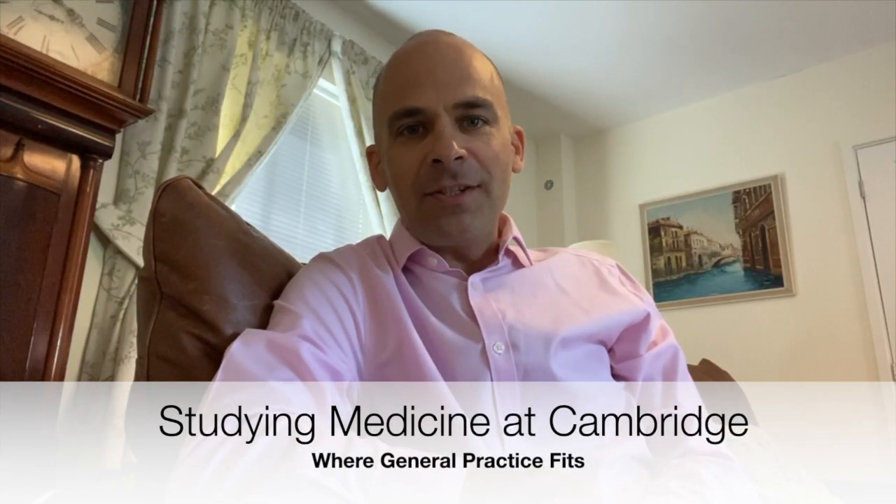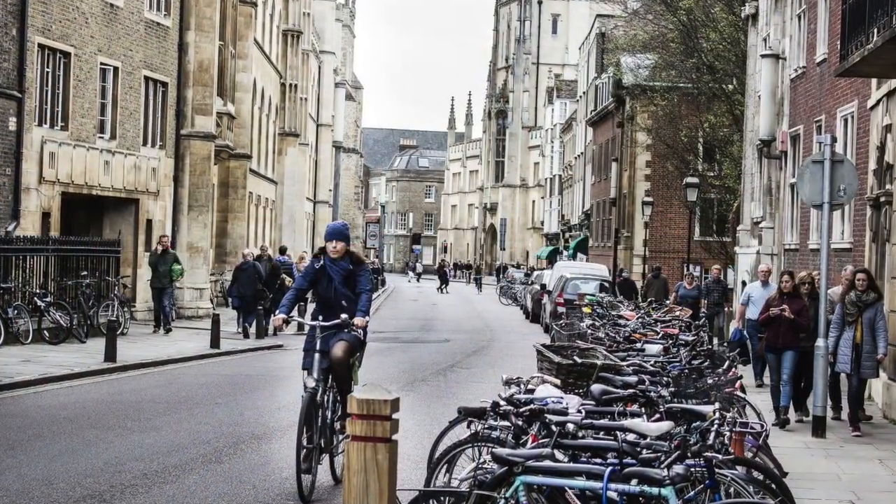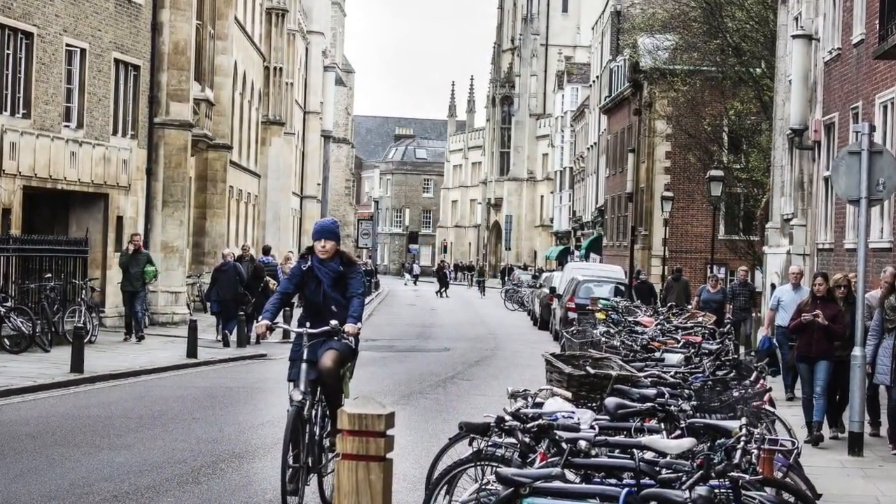Hi, I'm Dr. Darnton and I'm Director of the General Practice part of the medical course, and I look forward to welcoming some of you to Cambridge to study medicine. The beauty of Cambridge is that general practice is a really central part of your clinical course of the last three years. A fifth of your placements will be spent in general practice, consulting with patients.